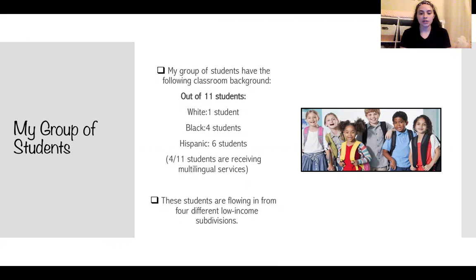These students are flowing in from four different low-income subdivisions that surround the school. The school is a preschool, elementary school, and middle school all in one building.